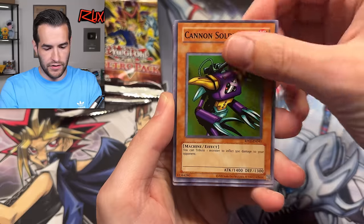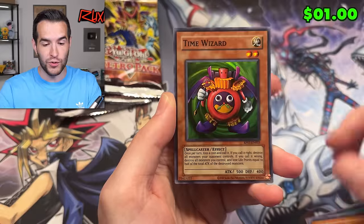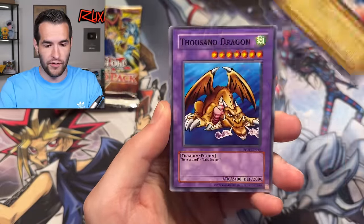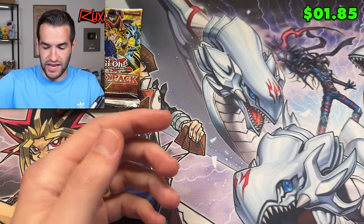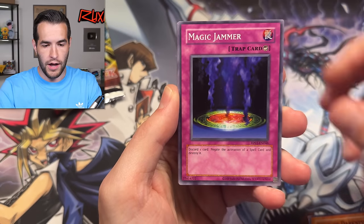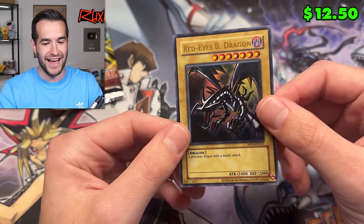We have Gravekeeper's Servant — pretty annoying card — Magic Jammer, Flame Swordsman, Sinju, Giant Germ, Luminous Spark, Sonic Bird, and Red Eyes Black Dragon. We're getting all the cards except for the Blue Eyes White Dragon. I don't remember how many Ultras are in here — it's probably like 10. We know Raigeki's in here, Red Eyes, Blue Eyes, Dark Magician. Thunder Dragon's a great card. We have Toon Summon Skull and Solemn Judgment. That would definitely make the deck.